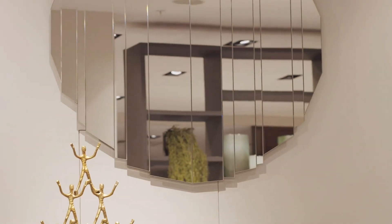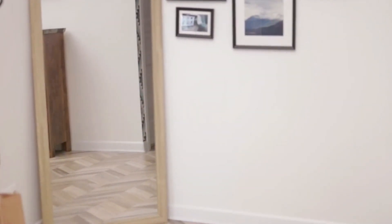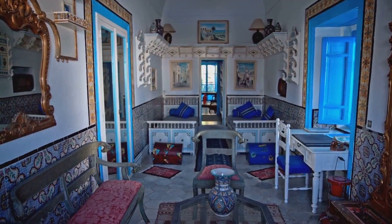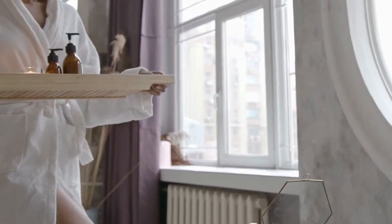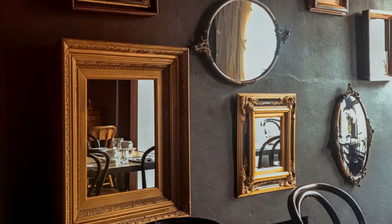Mirrors are a magician's tool in interior design, especially when it comes to small spaces. They reflect light and create an illusion of depth, making a room appear larger than it actually is. Place a large mirror strategically opposite a window to bounce natural light back into the room. Or hang a series of smaller mirrors on a wall to create the illusion of a larger space.